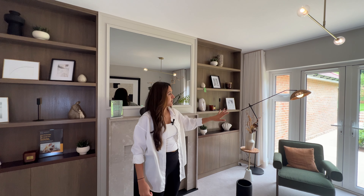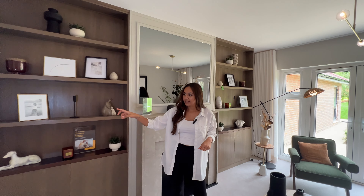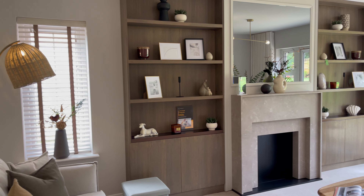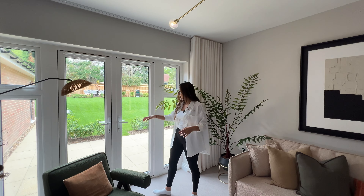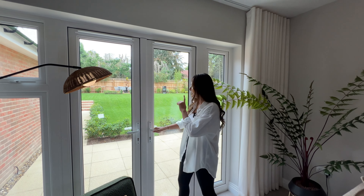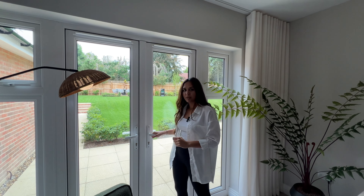We've got a heat miser unit — the whole ground floor has underfloor heating and we've got heat miser units in each room to control it. To my right, we've got a storage cupboard that houses the electric fuse box, the alarm panel, and also our hyper-optic internet router, so as soon as you move in you've got fast-speed internet all ready to go.